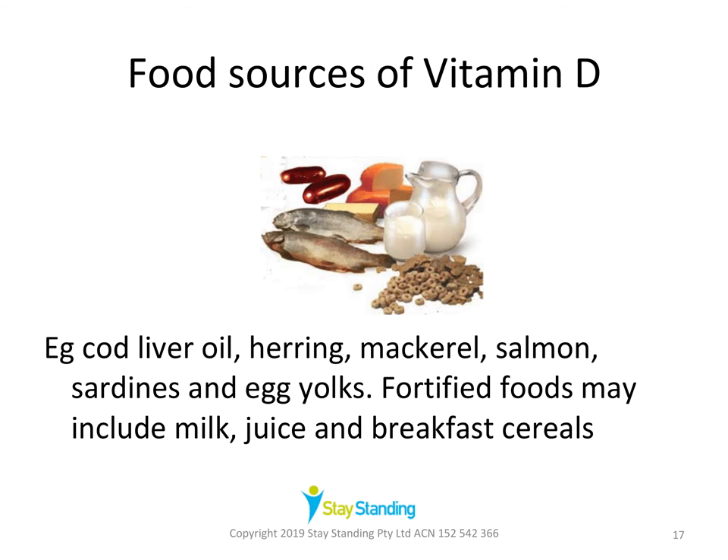Vitamin D can be obtained from deep sea and oily fish, including herring, mackerel, salmon, and sardines, and in egg yolks. Some foods are fortified with vitamin D, such as milk, juice products, and breakfast cereals. A range of vitamin D supplements are also available, usually in combination with calcium. Some people take a vitamin D tablet every day; others have an injection once a month or even once a year. We need vitamin D to absorb calcium.